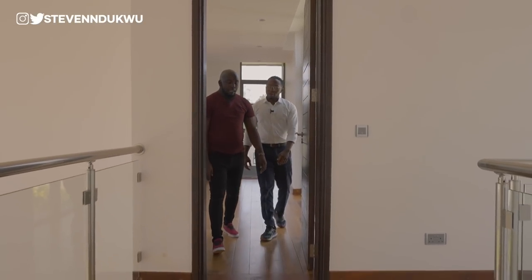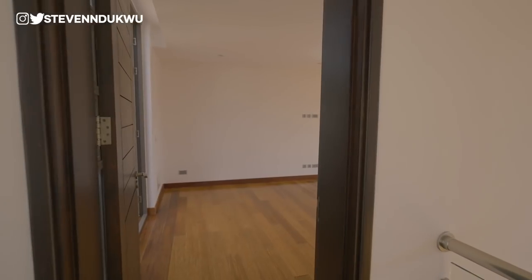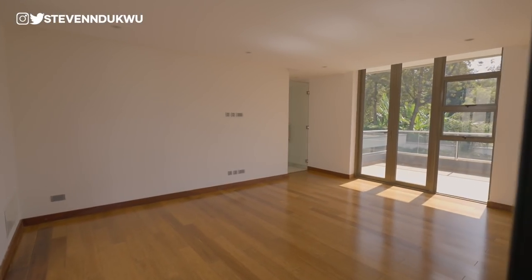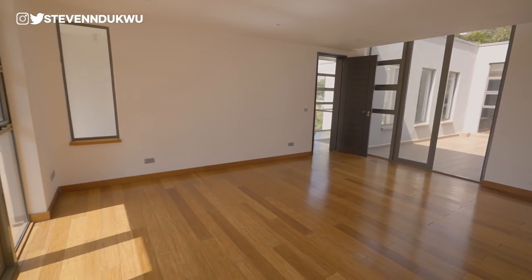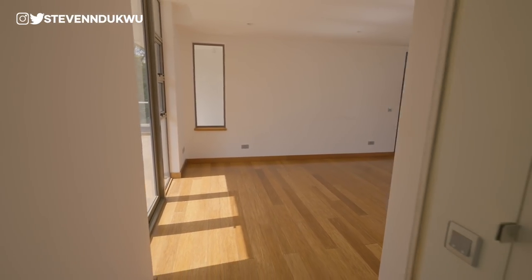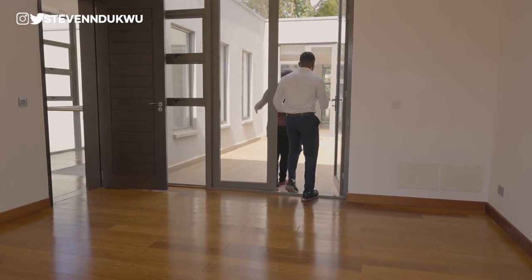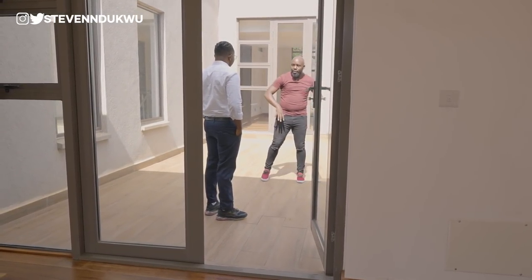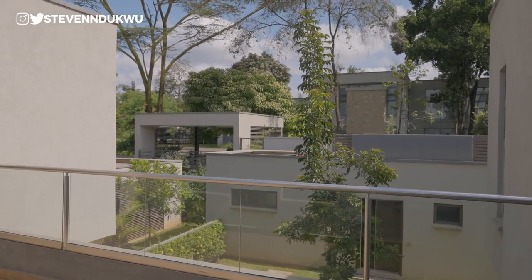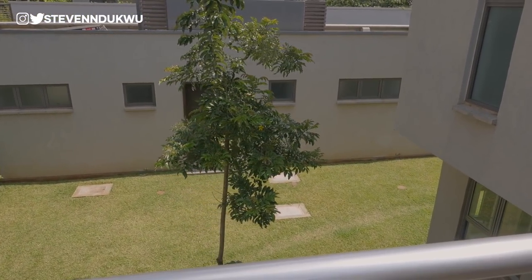The master bedroom is Peter's favorite room in the house. It has two balconies — both shared — so the adjacent bedroom can also access one. The balcony is very large and you could add a pergola and outdoor seating area. It also offers a view of the service quarters.